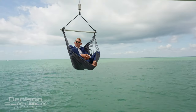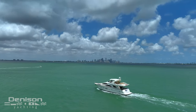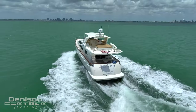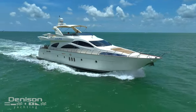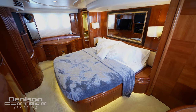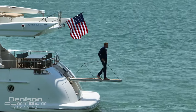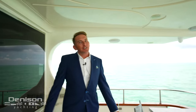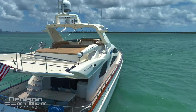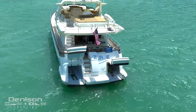Hey guys, my name is Paul Denton. I want to welcome you aboard a 2004 Azimut. As you can tell, this vessel is equipped with a davit crane, usually used for hoisting up a tender or a jet ski, but today's purpose is a fun little hammock ride to enjoy the day.